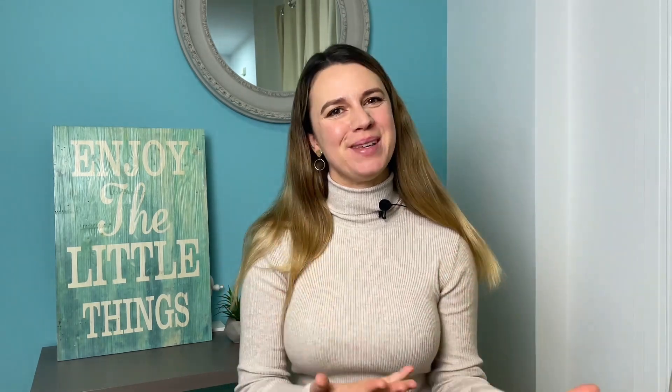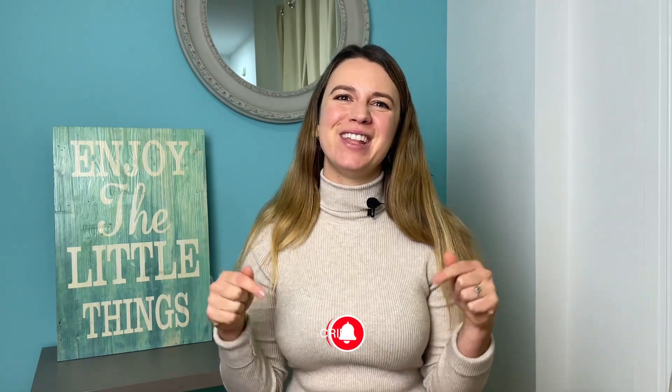Welcome to Holistic Ovaries. I am Agnese and every week I post a new video about PCOS. So if you want to make an informed decision about managing your PCOS symptoms, subscribe to the channel.